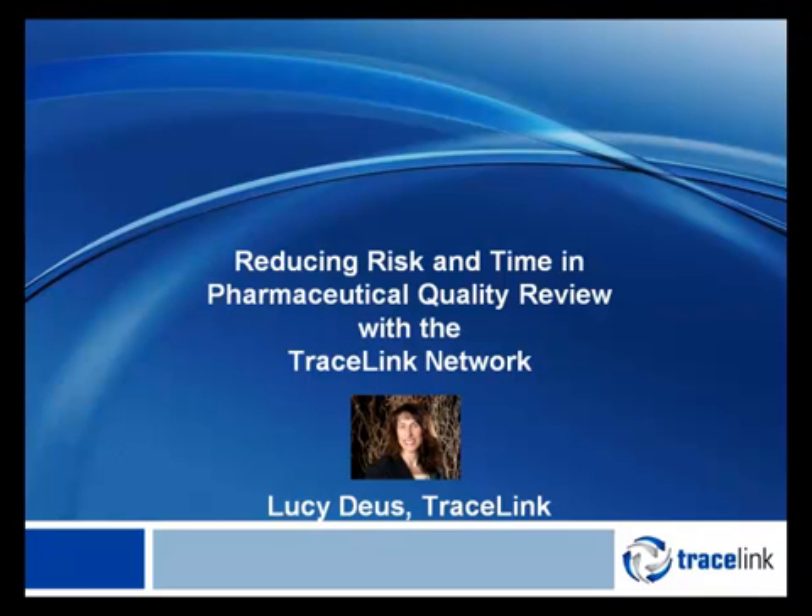Hi, I'm Lucy Deus and I'm the VP of Product Management at Tracelink. Thanks for joining our presentation on Reducing Risk and Time in Pharmaceutical Quality Review with the Tracelink Network. But first, a little background on Tracelink.